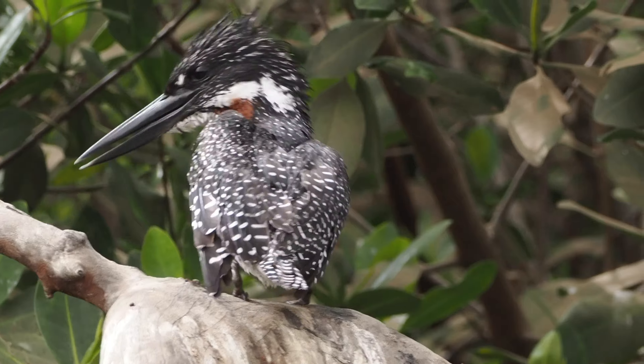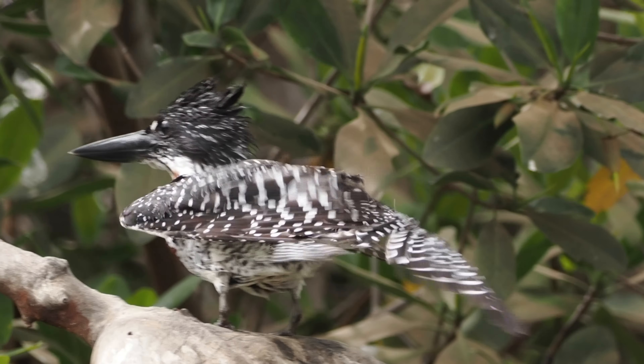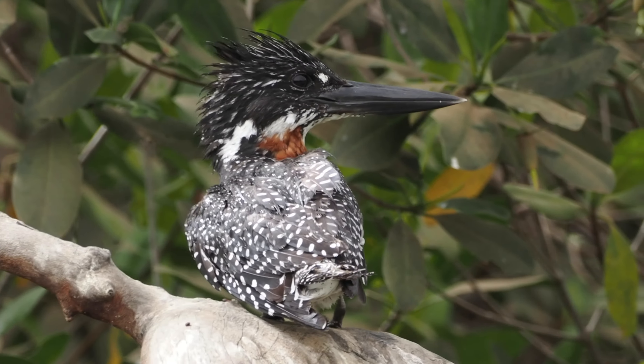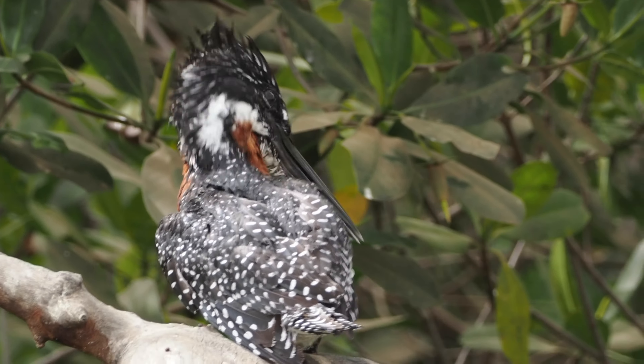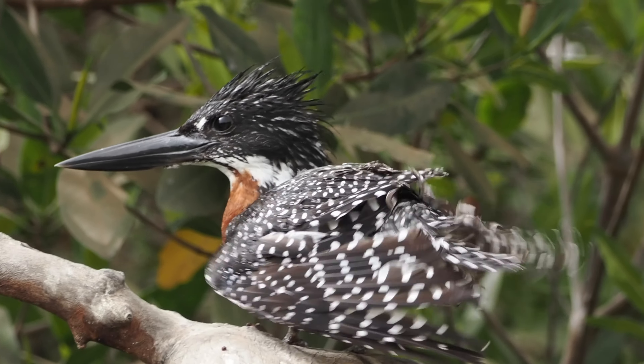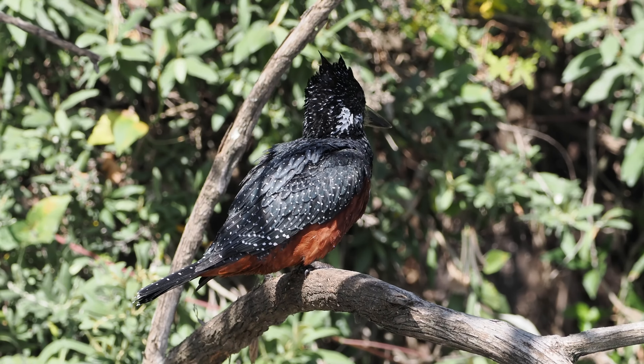This is the Giant Kingfisher, found in almost all of sub-Saharan Africa — it only avoids the very dry areas. The male and female can be distinguished by the placement of the chestnut color, so that one was the male.